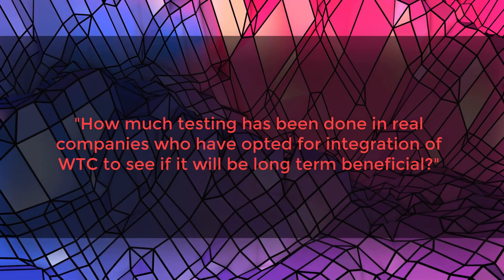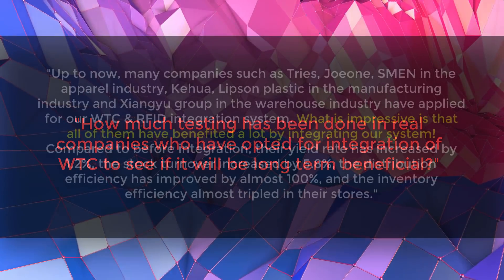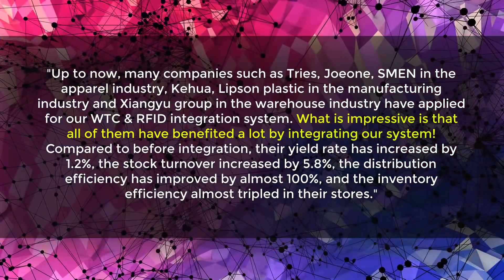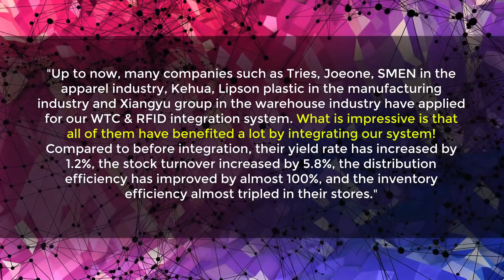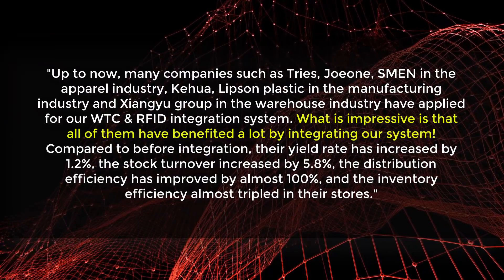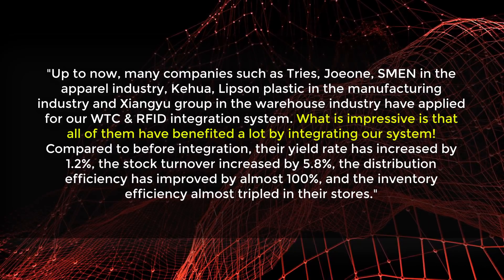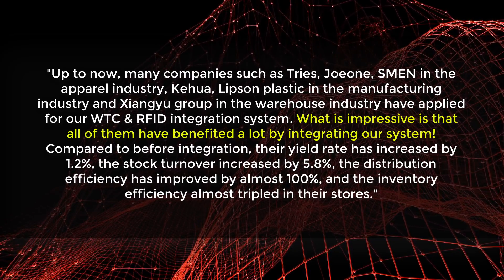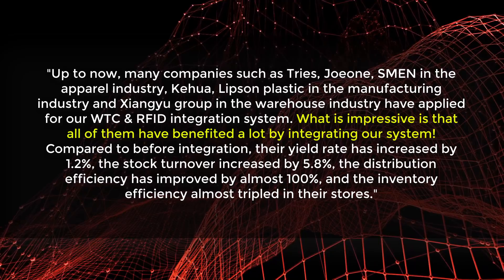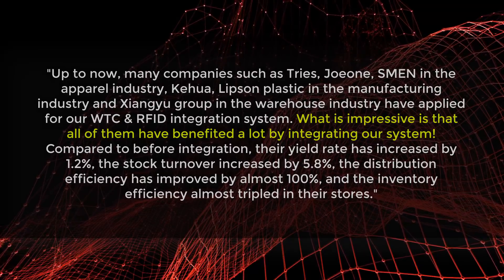How much testing has been done in real companies who have opted for Walton integration? Walton claims there are several companies in the apparel manufacturing and warehouse industry that have applied their Walton Chain and RFID integration system. Impressively, all of them have benefited compared to pre-integration: their yield rate is up, stock turnover is up, distribution efficiency has improved, and inventory efficiency has gone up as well. It's great that they have real data points showing the system is effective across these industries.